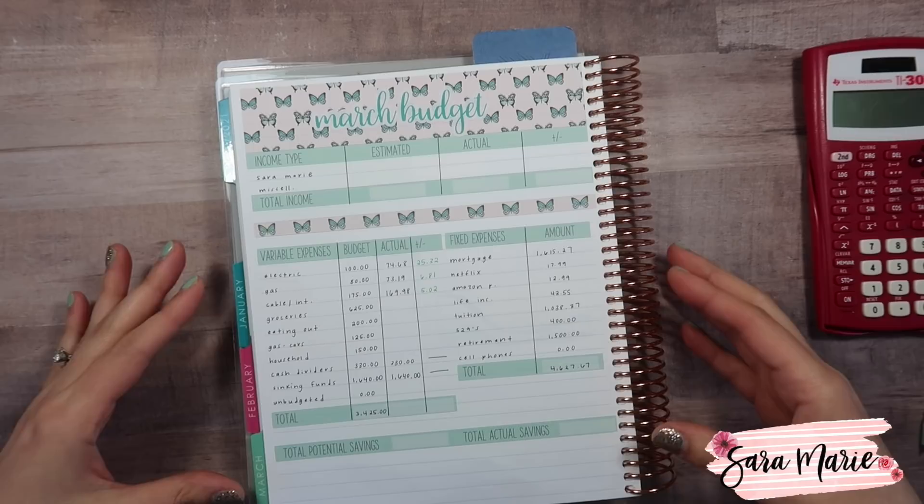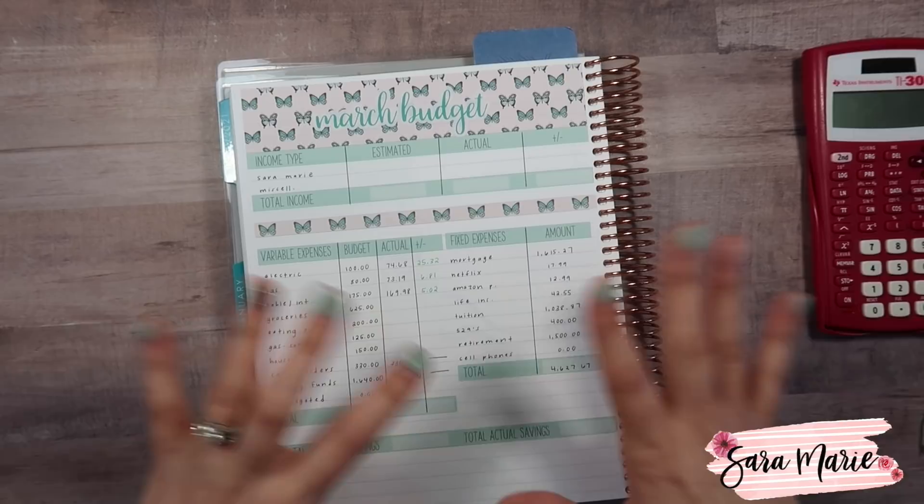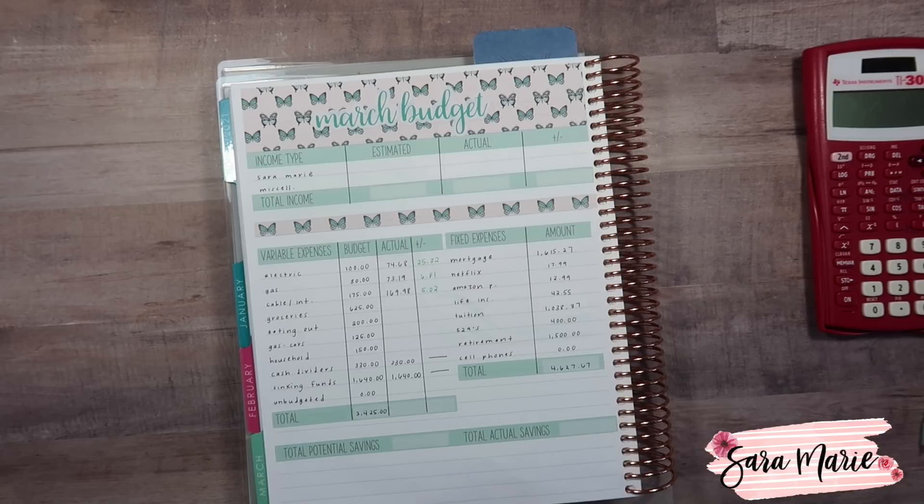I'm going to be using my Erin Condren monthly planner — this is the seven by nine version and I will have it linked down below. Every sticker you see in this book will be from my Etsy shop. I have a link down below, a Facebook page, and an Instagram account for my sticker shop, so go check those out. I haven't done my nails — I had every intention to but things got crazy yesterday, so I apologize for that.